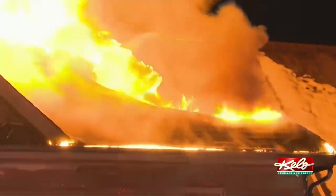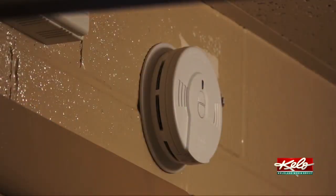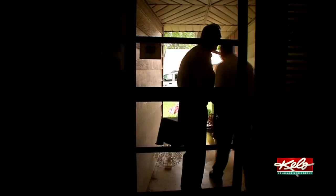In a typical house fire, you may have as little as two minutes to safely escape from the time the smoke alarm sounds. That's why it's important to have an escape plan. You want to sit down with your family, you want to know two ways out of your home, and you want to practice that at least twice a year.